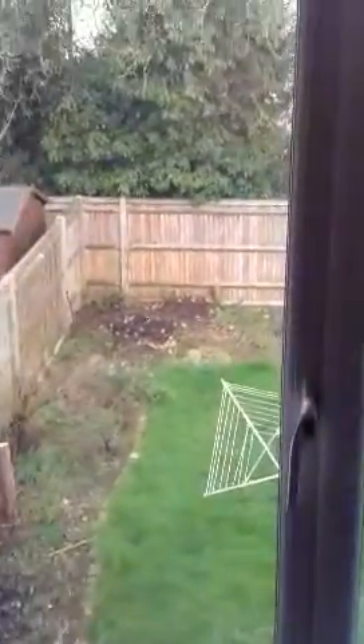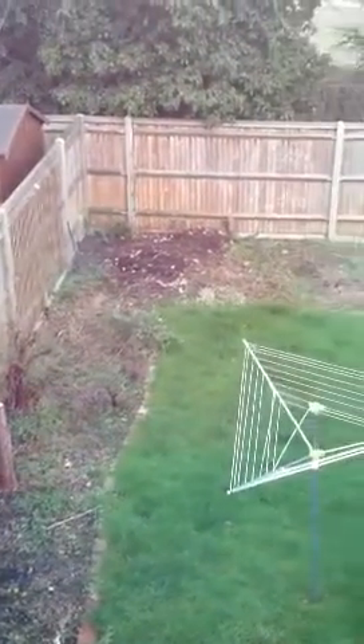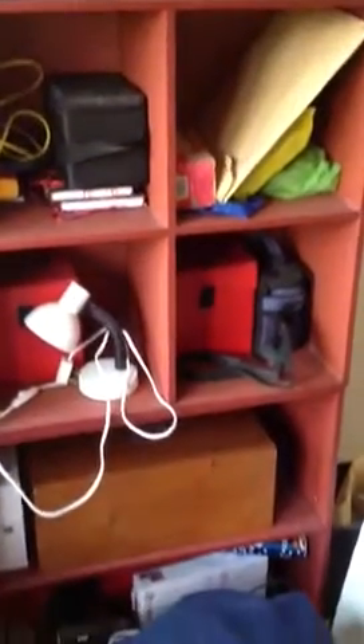Nice quick look out in the garden - doesn't change much. All overgrown, looking a bit full on really. Papers, junk - lots of stuff we still need, but it needs to be sorted out.